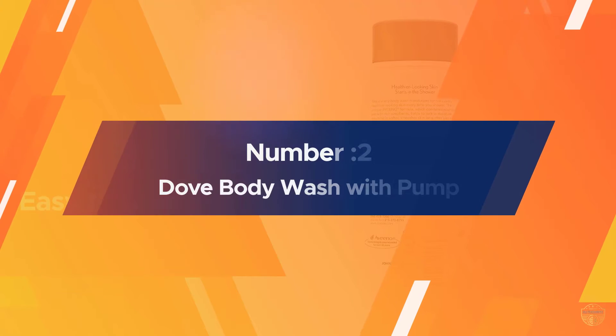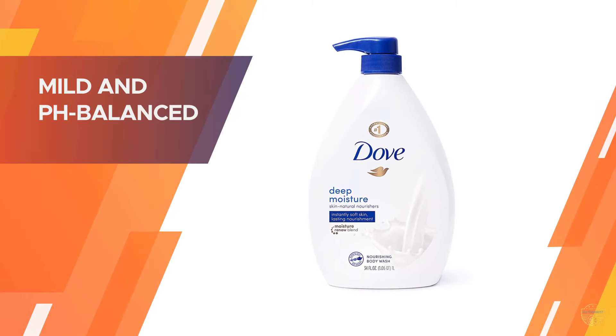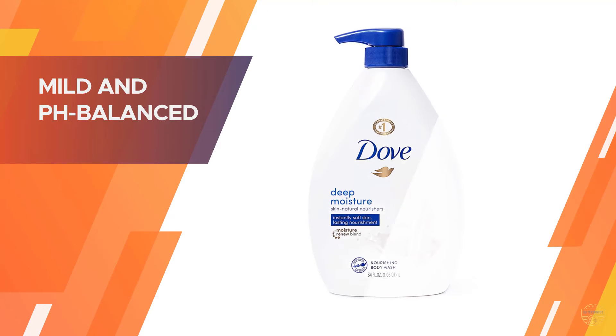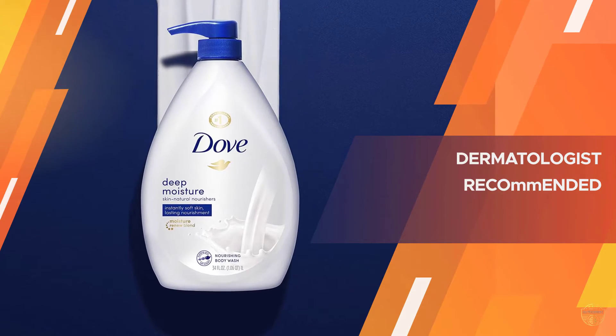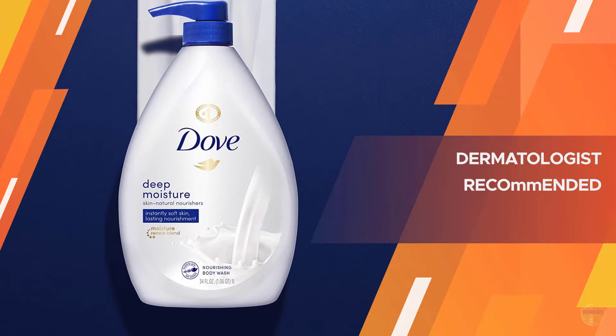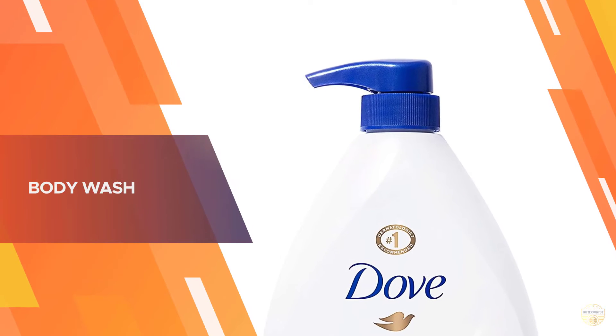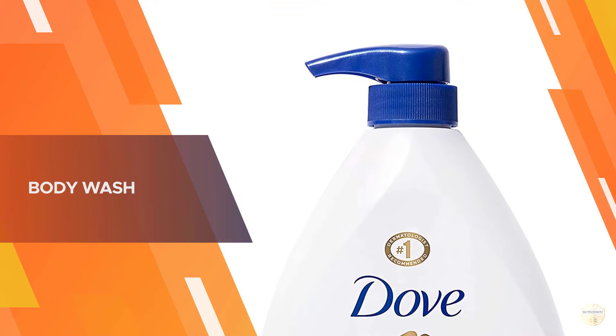Number two: Dove body wash with pump. Made with 100% gentle cleansers, no sulfates, and pH balanced, Dove body wash is gentle to the skin microbiome — its living protective layer — leaving you with instantly softer skin and lasting nourishment. This moisturizing body wash with moisture renew blend works with the skin's moisture barrier while delivering natural skin nourishment that goes deep into the surface layers of your skin.